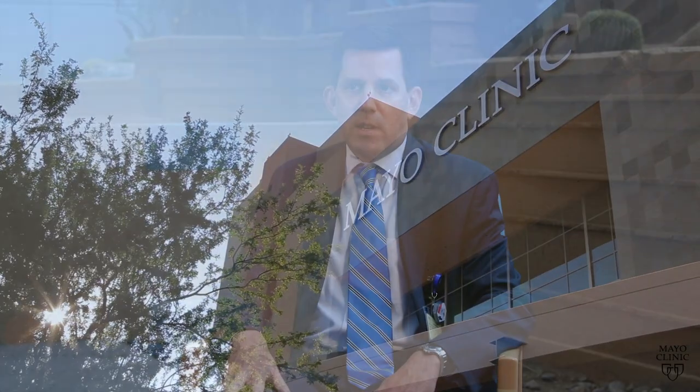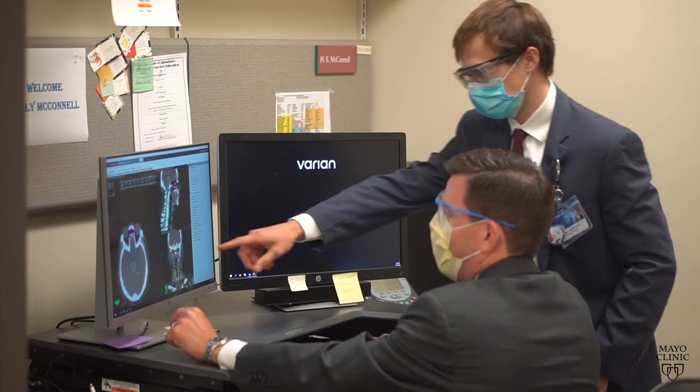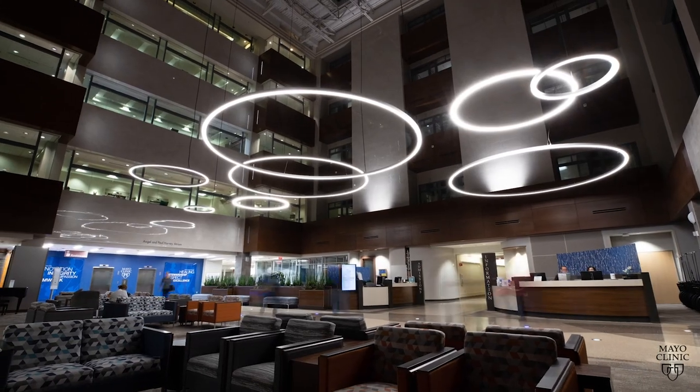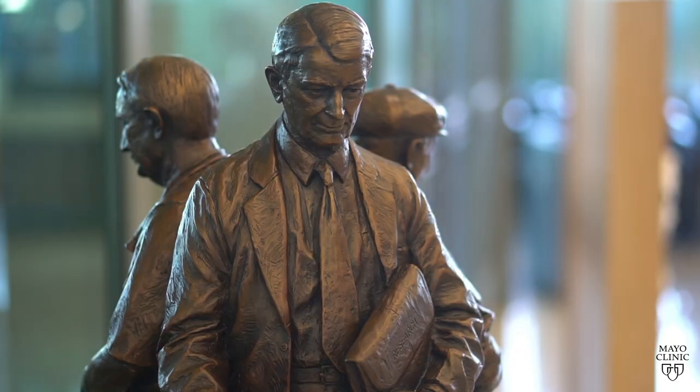The Mayo Clinic in Arizona residency program in radiation oncology has the best of both worlds. We have a small program with many benefits of one-on-one attention with the faculty, with huge opportunities for research because there isn't a lot of competition between the residents, but in this fantastic healthcare environment with the values of Mayo Clinic, with world-class physicians, with the Mayo Clinic name, and all the support that the graduate medical education community at Mayo Clinic provides.